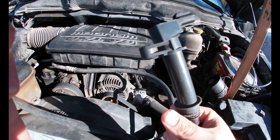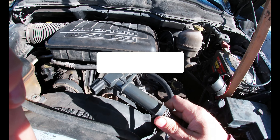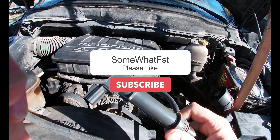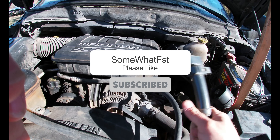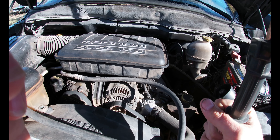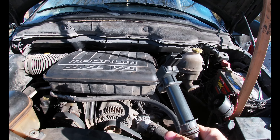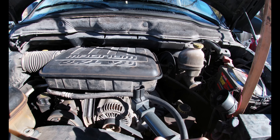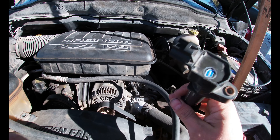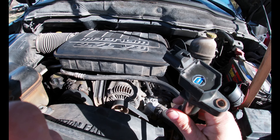So this one bad coil was shutting the whole computer down with no codes, no bogging — it was just instant, like you were just turning the key off. The dash would stay on. It was like cycling the key. I almost thought it was the ignition. I had guys tell me it's the crank sensor or the cam sensor, but luckily all it was was that one ignition coil.